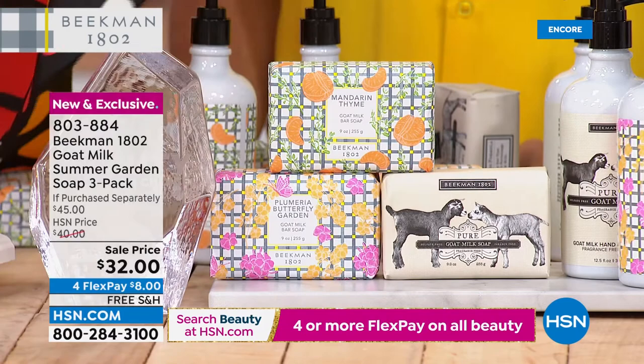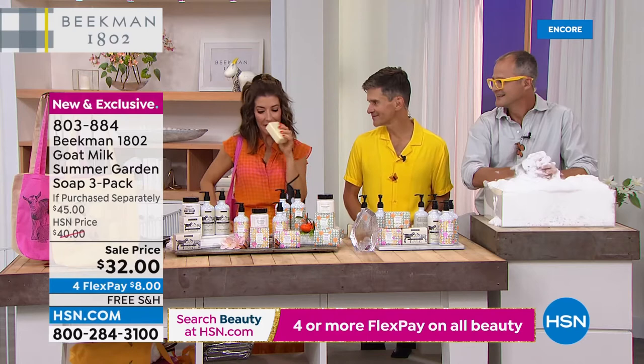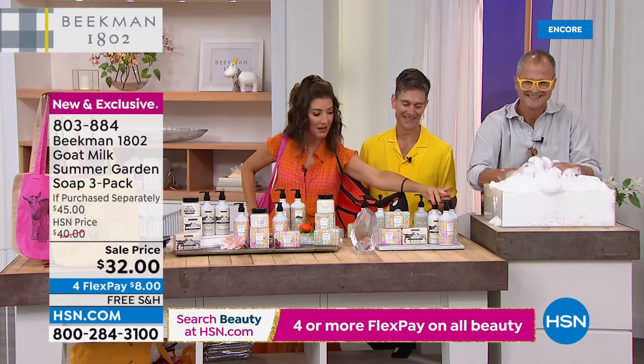These bars are thick and luscious — triple milled. My husband asks about once a month, 'Do we have enough Beekman soap?' He seems very nervous about running out. He's going to be a Mandarin man.